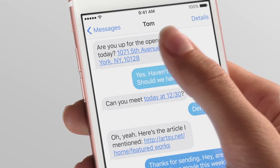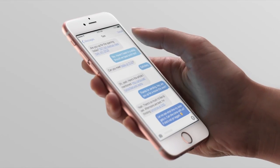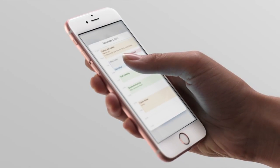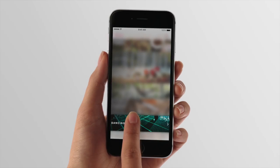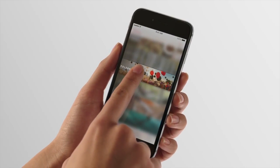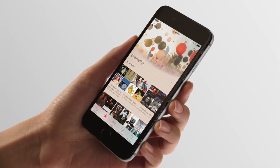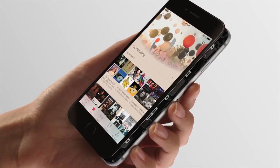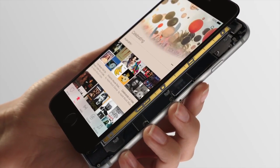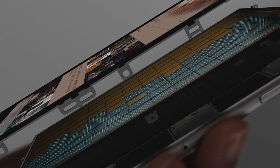You can dip in and out of where you are without losing a sense of your context. It provides distinct, tactile feedback for your actions, letting you know exactly what you've done and what to expect. While the way that you use 3D Touch is simple, the engineering behind it is some of our most advanced. At its heart are capacitive sensors integrated into the backlight of the Retina HD display.